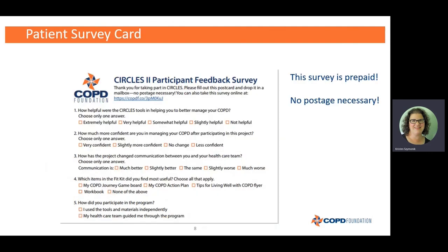The last piece in your fit kit is the Circles participant feedback survey. It's a little survey card and it's prepaid, so there's no postage necessary and no cost to you. Once you're finished with the program and have worked with the materials for a few months, please fill it out and drop it in the mail — no stamp needed. It's anonymous, so we don't know who said what, but it gives us an idea of what we're doing well and what we need to improve on. We want to know which circles tools were most helpful, and how your management of your COPD has changed since doing this program.